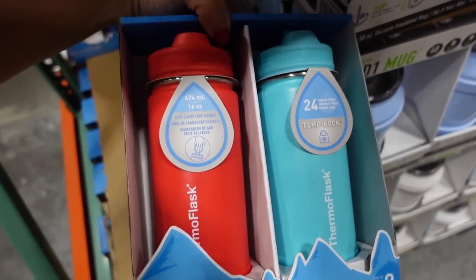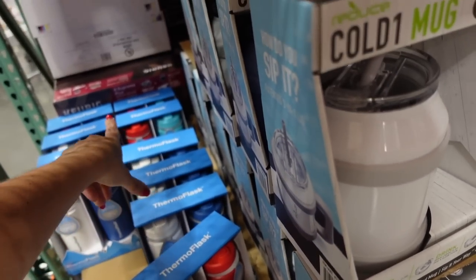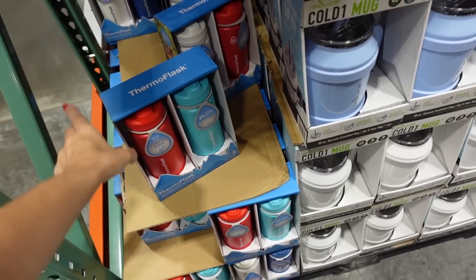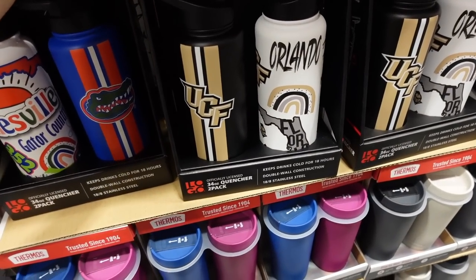Two-pack of Thermos bottles on sale for $12.99 — 16 ounces, comes in blue/red, red/white, blue/white, and teal/red mixed colors. Regularly $18.99.